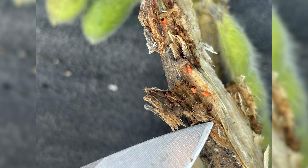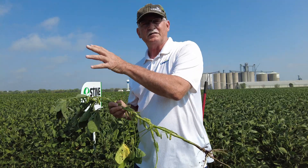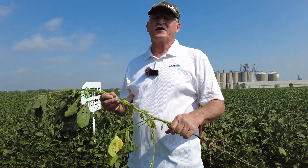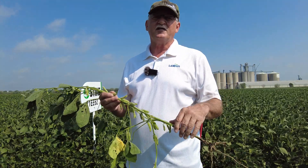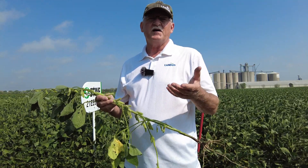We also saw this in the field: gall midge, a new pest that has come from the west out of Nebraska. It's been causing challenges especially in the Carroll, Iowa area. This specimen is from Webster County, so I haven't seen as much here, but it's obviously something we're going to have to watch.